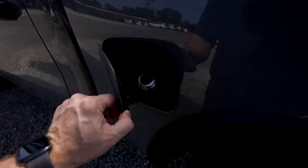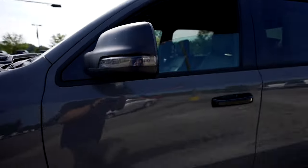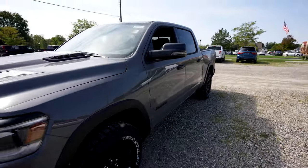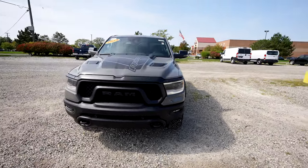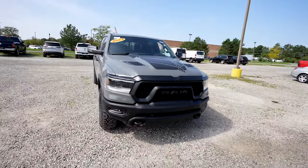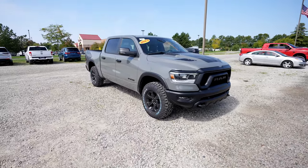Coming back around to the driver's side, we have your capless fuel fill port and blind spot mirror right there. This truck looks so sweet. I think Ram probably has the best color options and special editions out there out of any of the manufacturers.